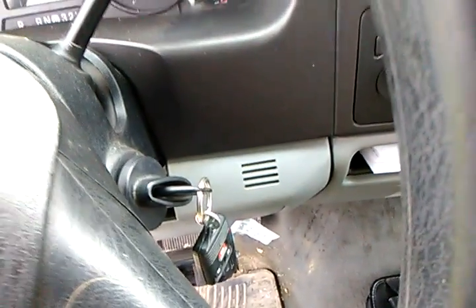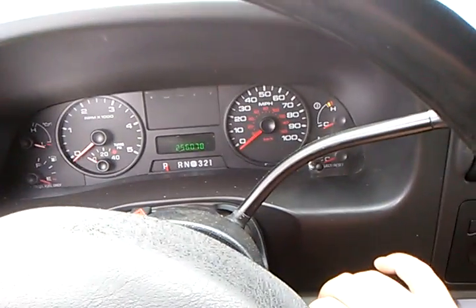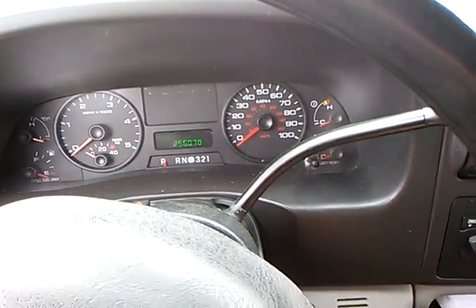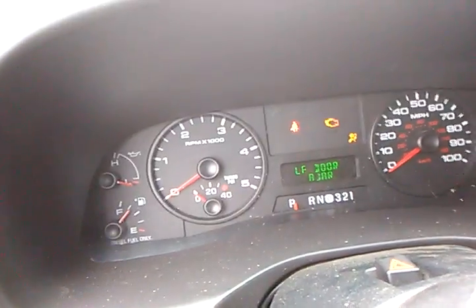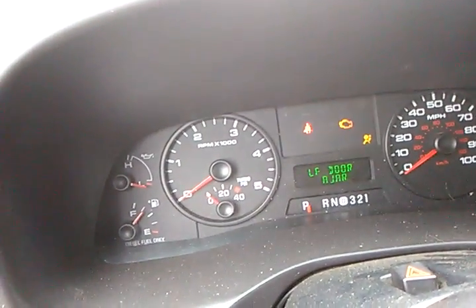256,078 miles. There's the key. The battery light doesn't come on though — it does for a second, but it turns off. Probably because of really good batteries.